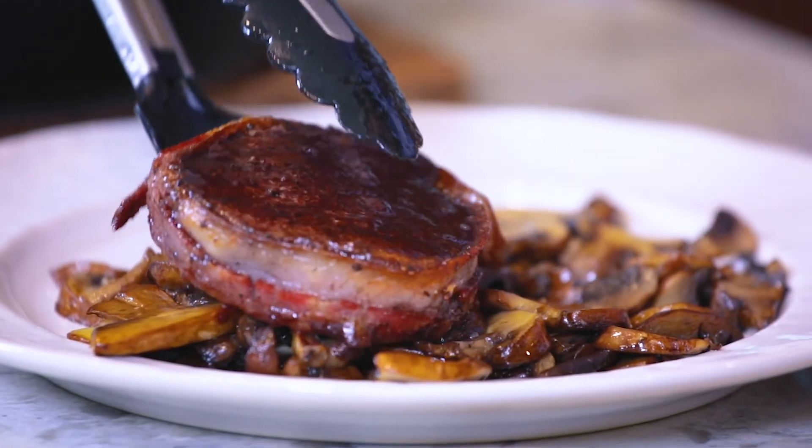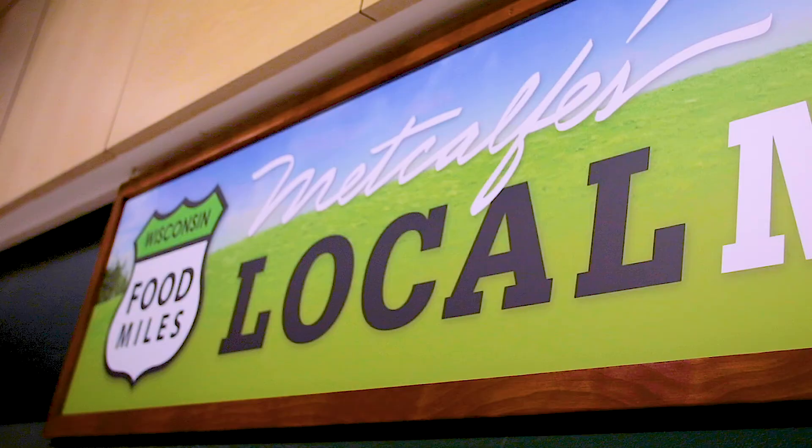My family and I are huge meat lovers, so today we're headed to Metcalf's to check out their amazing selection of meats.